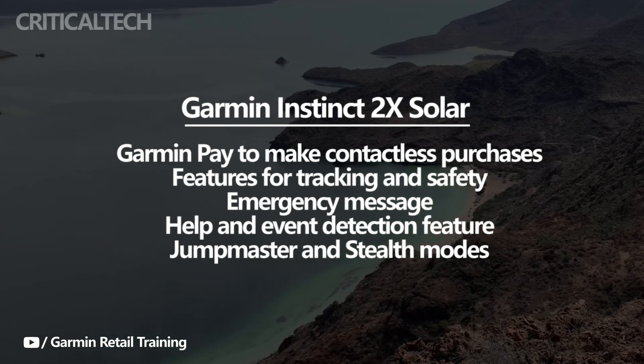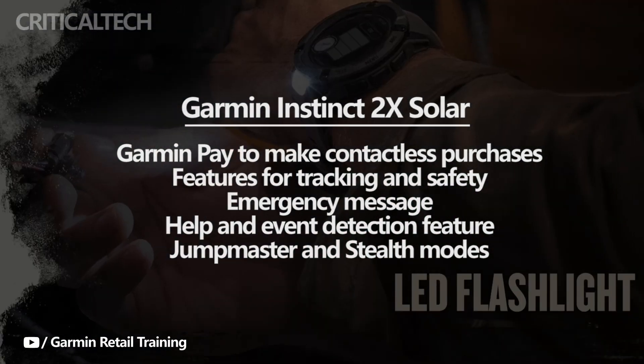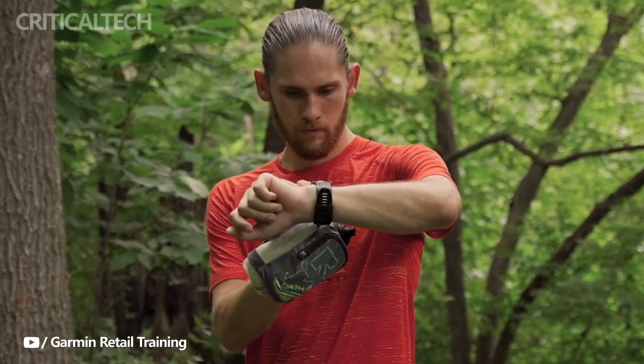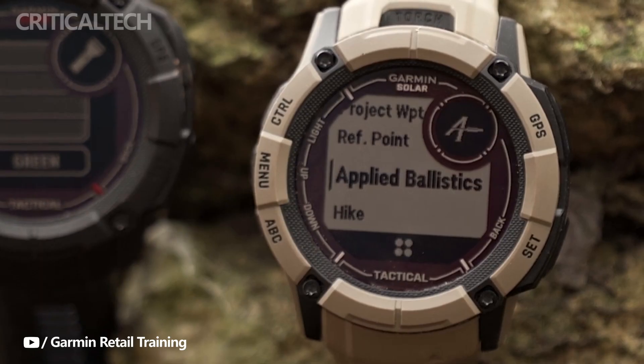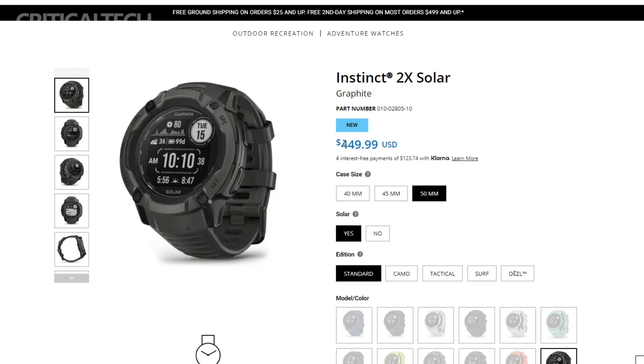There is also the Garmin Instinct 2 X Solar Tactical Edition, which has green LED lights in place of red. It includes Jumpmaster and Stealth modes for more usefulness — the user can limit the sharing of GPS data in Stealth mode, whereas Jumpmaster mode is meant for skydivers. When it detects the user has jumped, it instantly starts using the barometer and compass. The Tactical Edition may cost $500, while the standard Instinct 2 X Solar is priced at roughly $450.